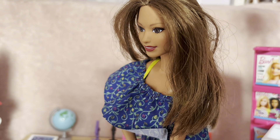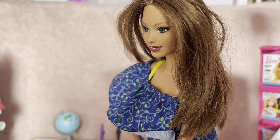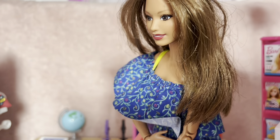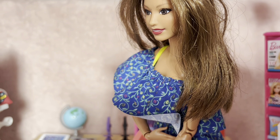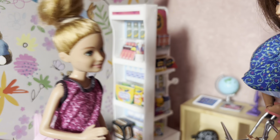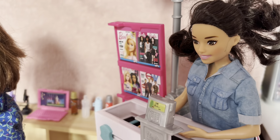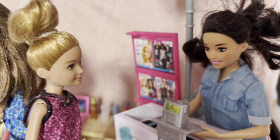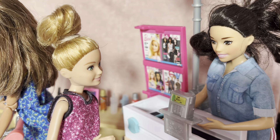Thanks, Mom! So we are now at the store, and remember girls — even though this challenge is no budget, it still has to be school-related or you can't have it. Yes, Mom, of course. Hi there, do you need any help today? We're all good, thank you — we're just looking for some school supplies. Okay, well let me know if you change your mind. We will!